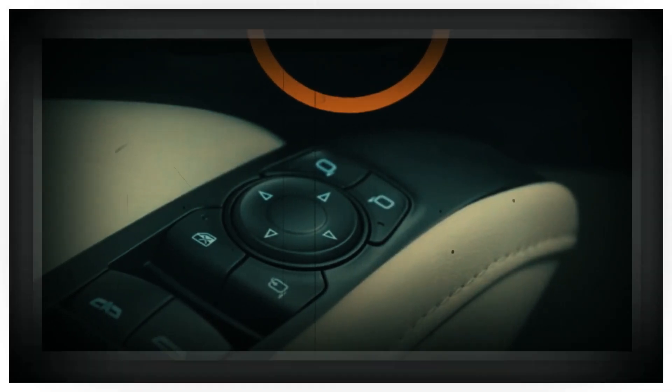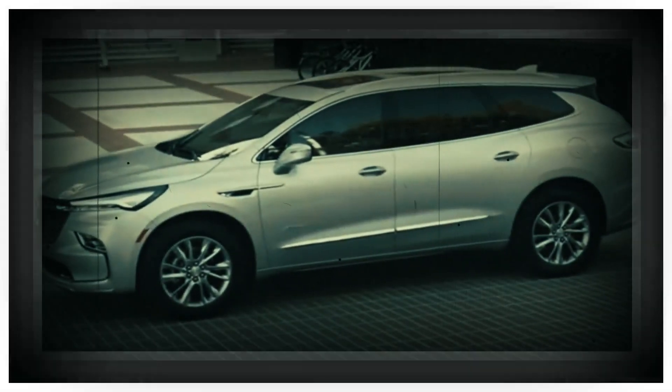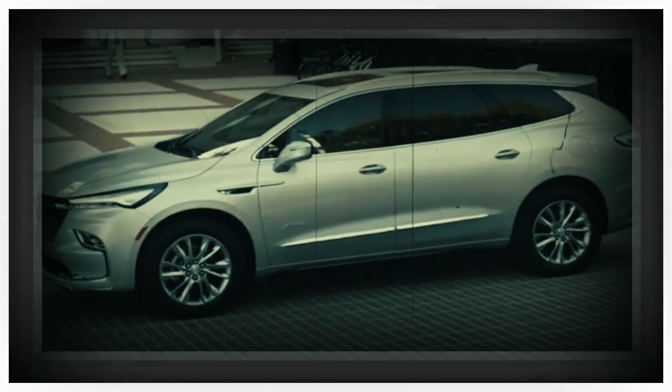A generational redesign for this year's Enclave. Expect more dramatic styling, perhaps with the same design language featured on the new Buick Envista, and the new Enclave will certainly wear Buick's new badge.